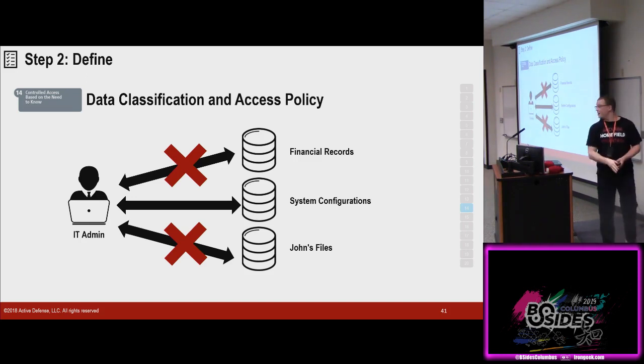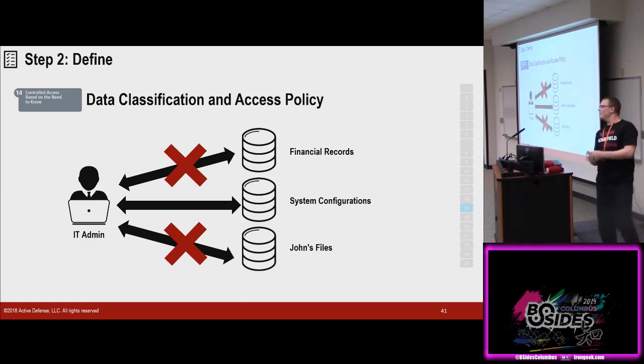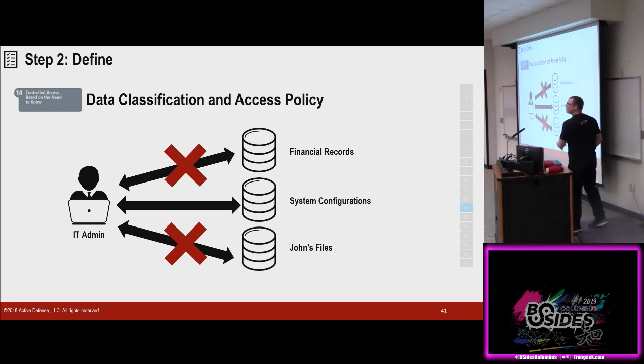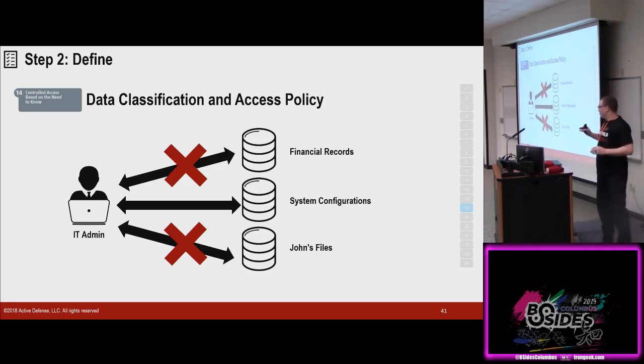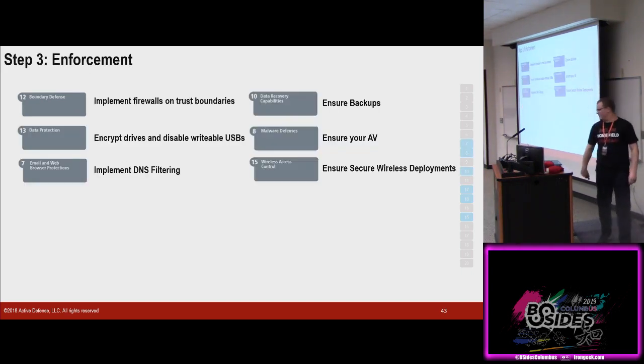We're going to do the same thing with all of our data — this also sucks. How many people here know where all of their data is? Nobody. Try your best — we're starting from scratch, we need to build momentum. You're going to get 80% of your benefit with 20% of your work — it's actually a real thing. There's no reason an IT admin needs to get to John's files or the financial records — let them get the system configs. Exact same process, really similar Excel sheet. Again, Excel: if you put it in Excel, it will get done.